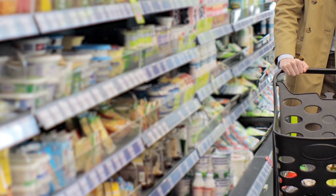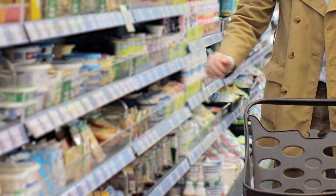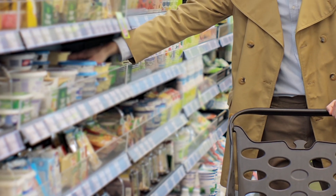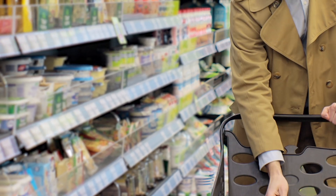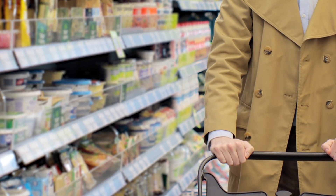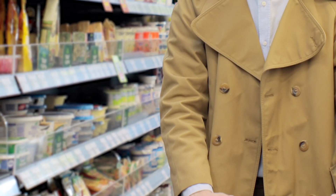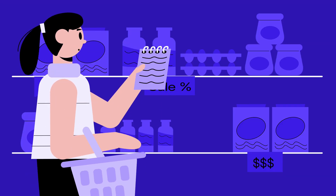Ready to put your math skills to the test at the store? Let's go shopping! At the grocery store, prices can vary between brands, package sizes, and even sales. A smart shopper knows how to compare prices to get the best deal while sticking to the budget. Here's how we can use math to make the smartest choices.